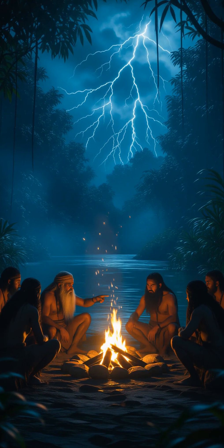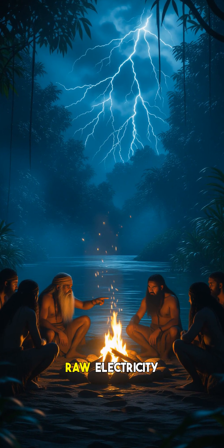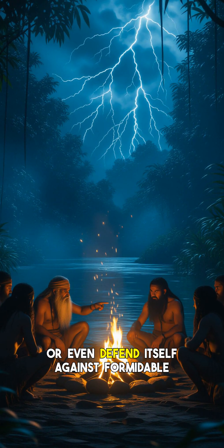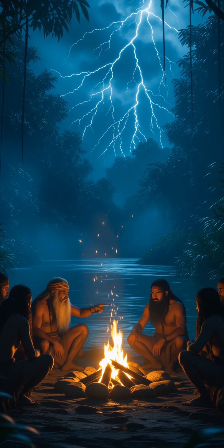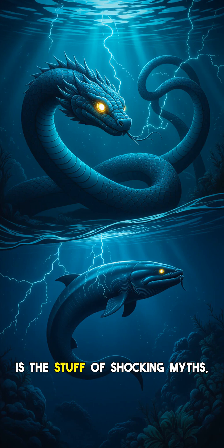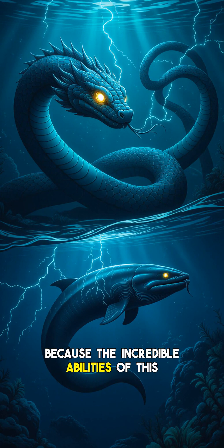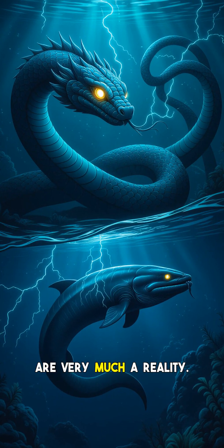Hey everyone, and welcome back to the channel. Can a creature truly generate enough raw electricity to illuminate a light bulb, stun large prey, or even defend itself against formidable predators? The legend of the electric eel is the stuff of shocking myths — but is it real? Prepare to be electrified, because the incredible abilities of this Amazonian marvel are very much a reality.